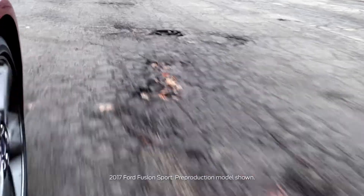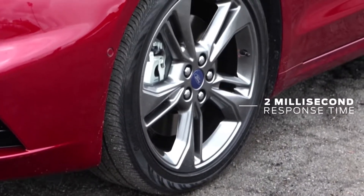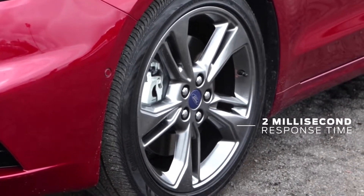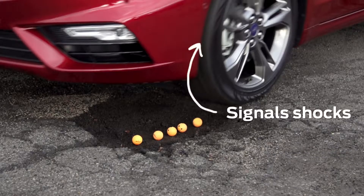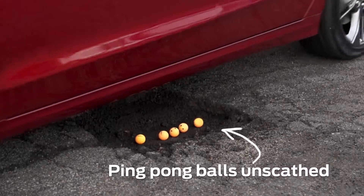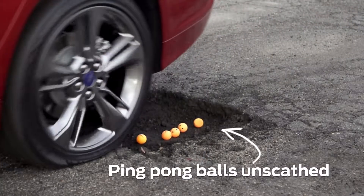The CCD system is monitoring the vehicle inputs every two milliseconds from 12 different sensors so that it can react to a pothole that it detects in less than a blink of an eye. The new Fusion Sport can detect potholes and then send signals to the front shocks to stop the wheel from falling so far into the hole, so that it doesn't hit the other side with nearly as much force.